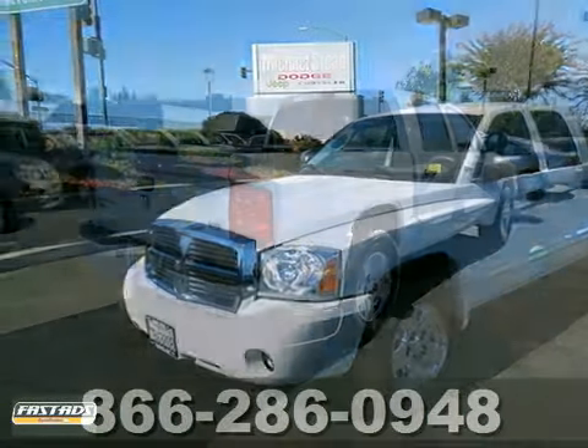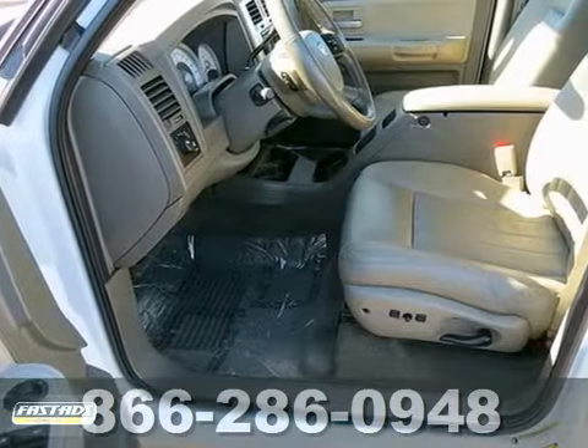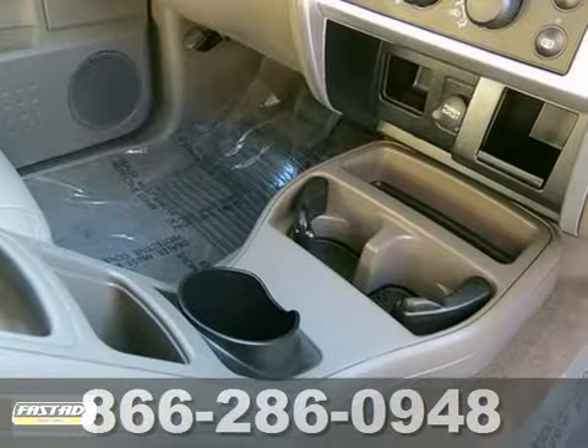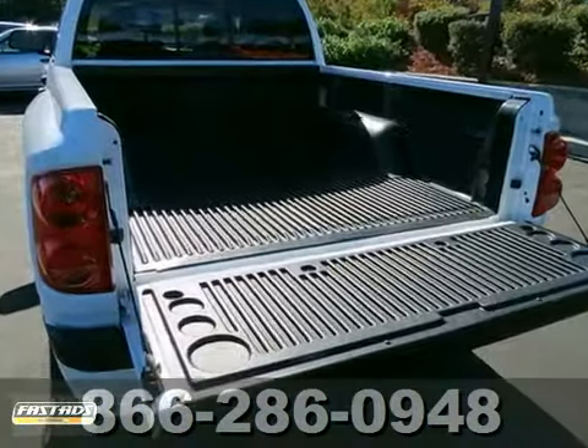If you're looking for reliability, this 2005 Dodge Dakota is for you. When you get behind the wheel, you'll know it's time to get some work done. Plus you'll get a bed liner and a towing package. Ask for Steve or JJ in the internet department for the best price. Come see it today.